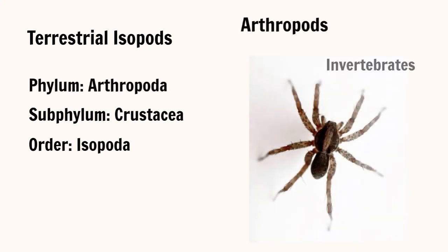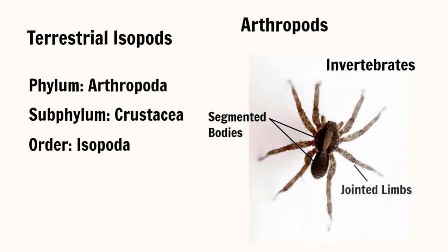Arthropods are invertebrates with segmented bodies, jointed limbs, and a chitinous outer shell, or exoskeleton.